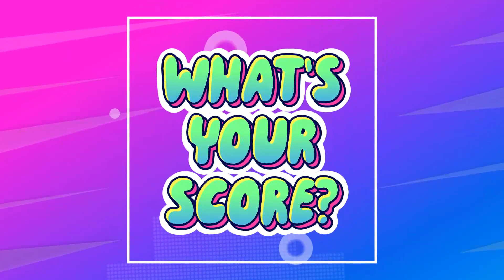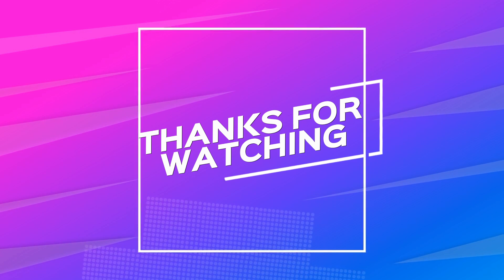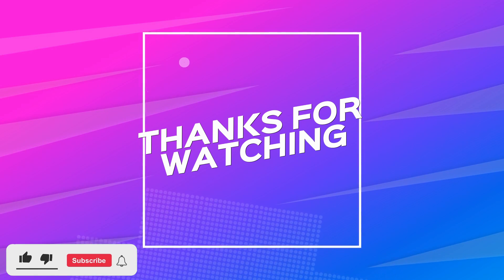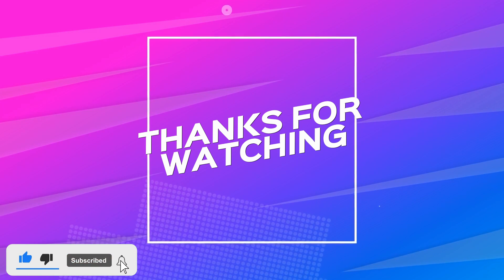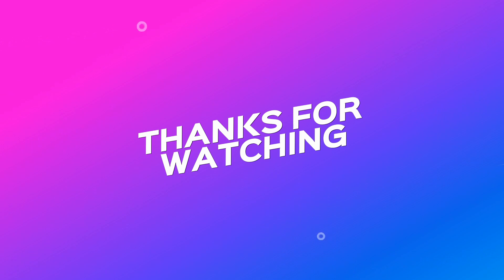What's your score? Let us know in the comments. Thank you so much for watching the video. We hope you liked it. Don't forget to like and subscribe to our channel and get notified of new quizzes and games every week. See you next time.